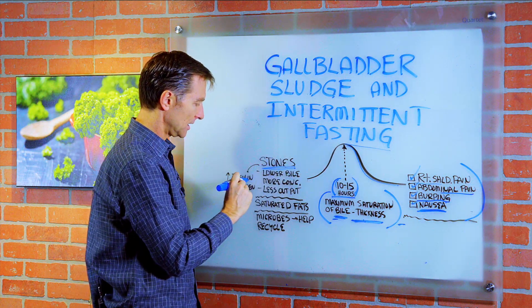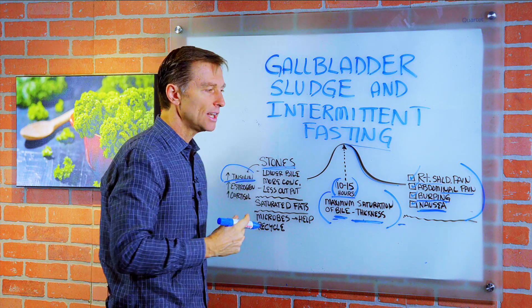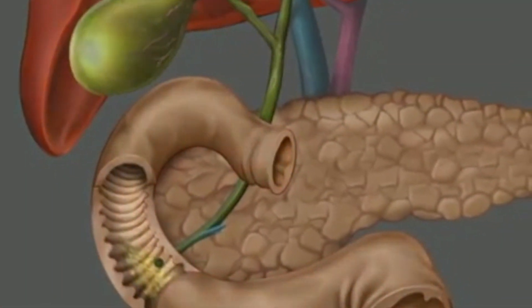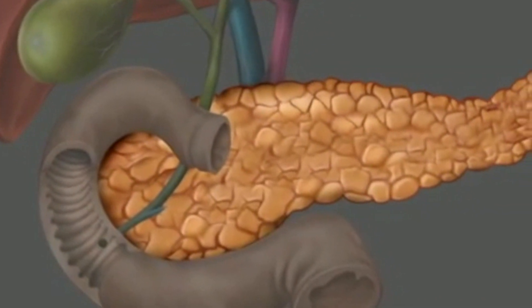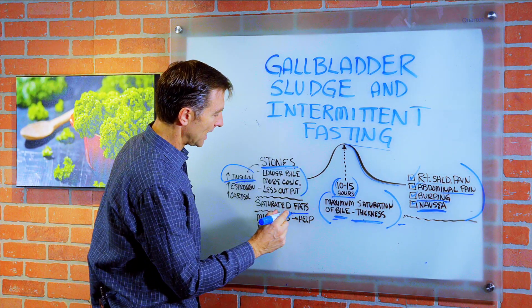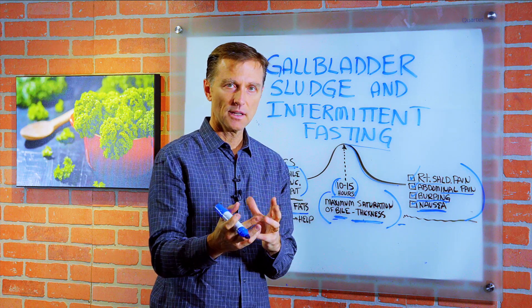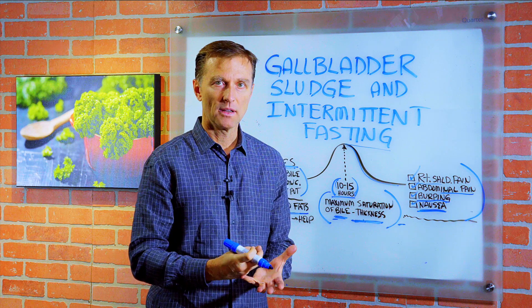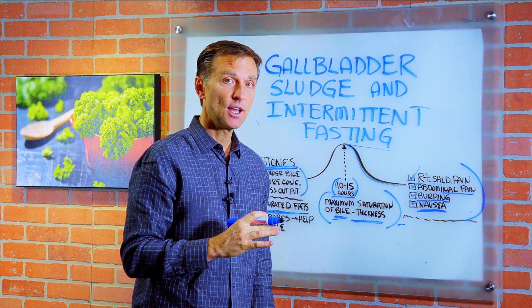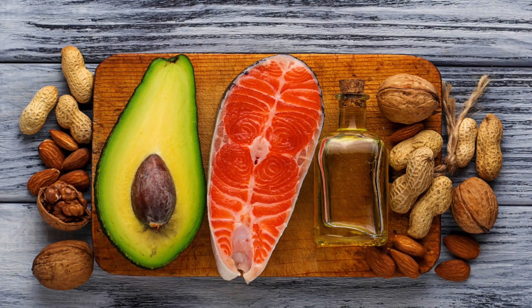Stones usually come from having too much insulin, and this is why diabetics have a higher risk of getting kidney stones. So as you do a keto plan and intermittent fasting, you're lowering insulin and you're going to decrease your risk of getting stones in general. The bile released from the gallbladder also helps to prevent stones from developing. What triggers bile release? It's saturated fats. So when you go on a diet low in saturated fats — like vegetarian or vegan — you're not going to release as much bile. There's actually a higher incidence of stones with people on a low-fat diet than a higher-fat diet.